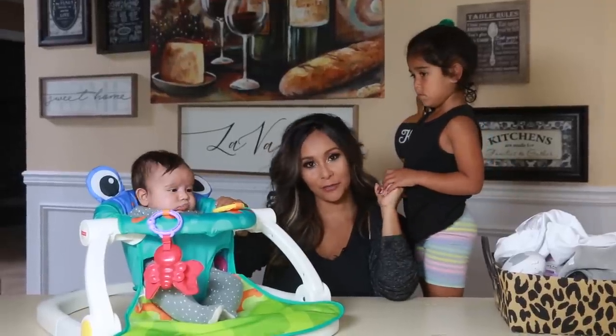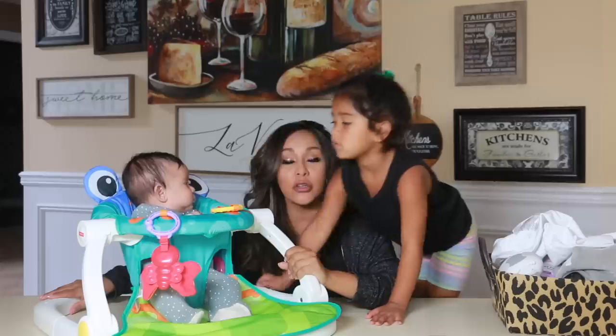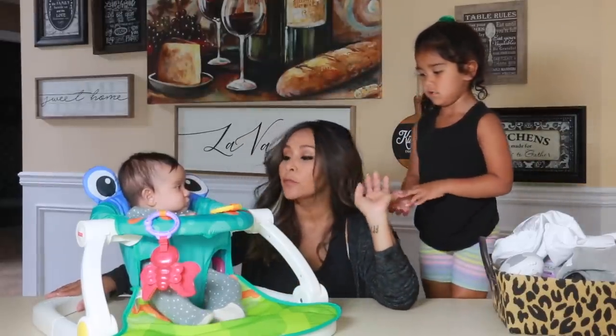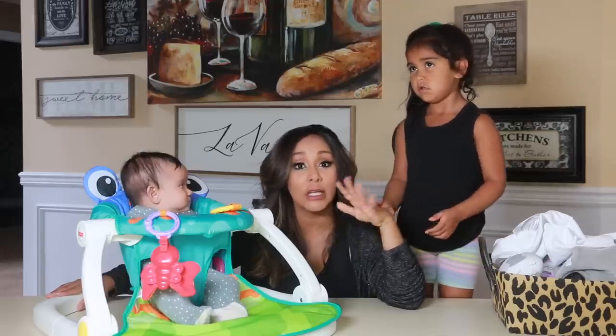Hey guys! Angelo's here. So I'm going to tell you guys about my favorite baby products that are saving me with Angelo. I haven't had a baby in four years, so there's a lot of new things.